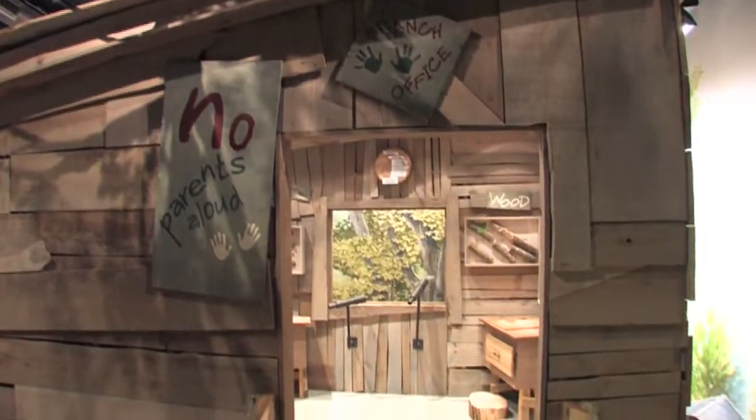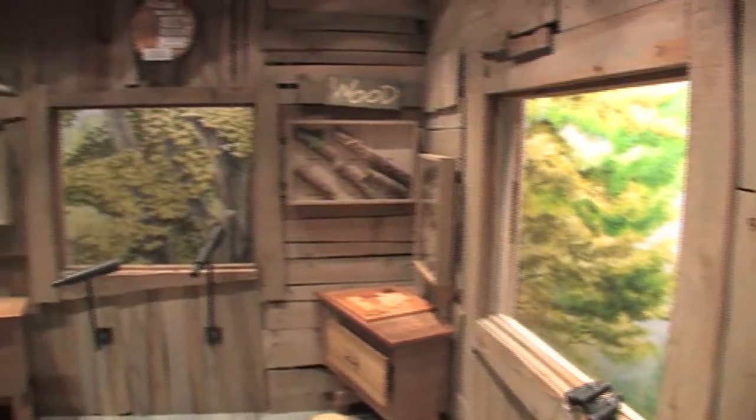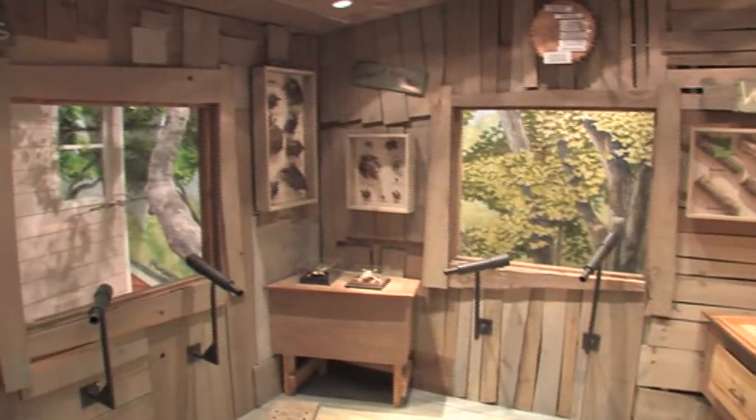We have an indoor treehouse that kids love. A lot of times they come in and the first thing they do is ask where the treehouse is, and then they head that direction.